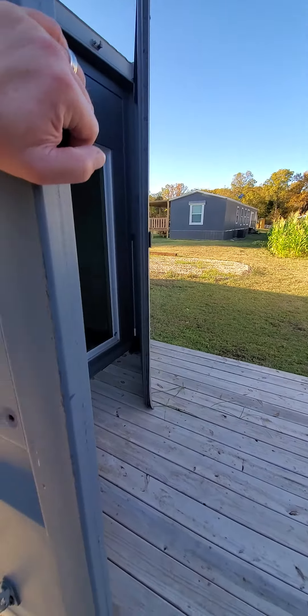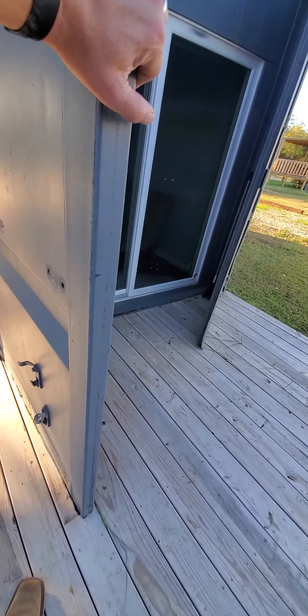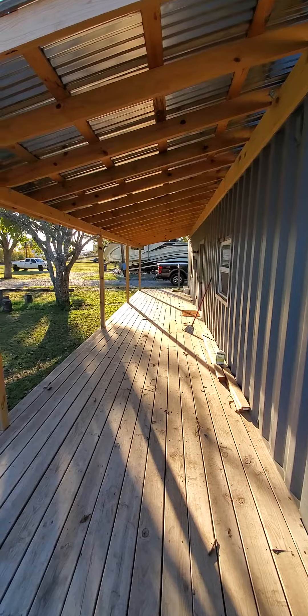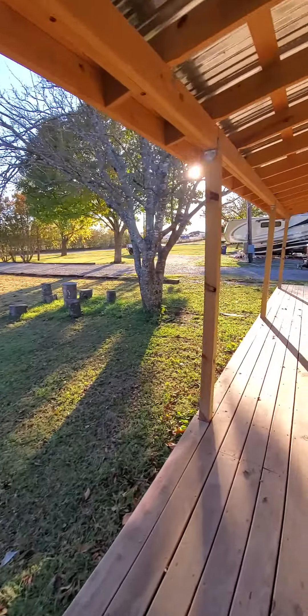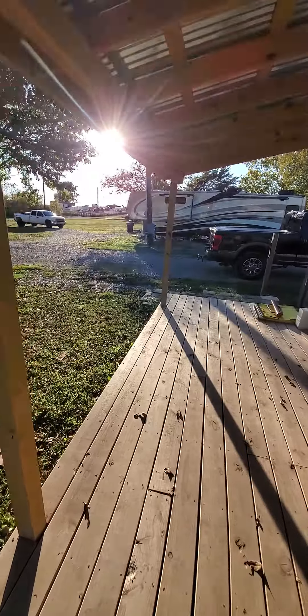If it's really windy or cold, we can just close these doors. These doors are going to open or close. Nice and peaceful. There's a neighbor next door with a nice fence. Pretty quiet — we like it that way.